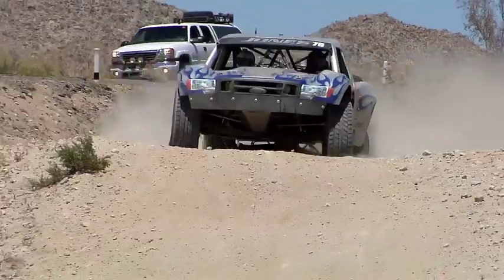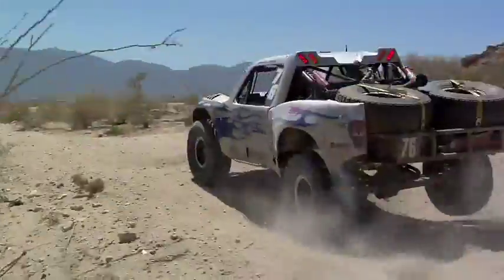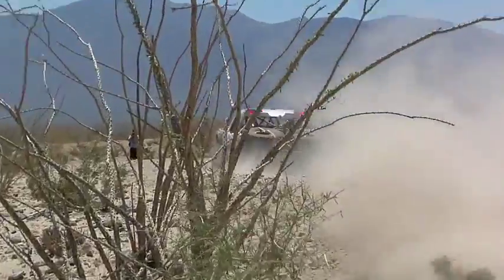Hi, I'm Jesse Jones. I'm the driver of the number one Score Trophy Truck, and we're down here in San Felipe right now getting ready for the San Felipe 250.